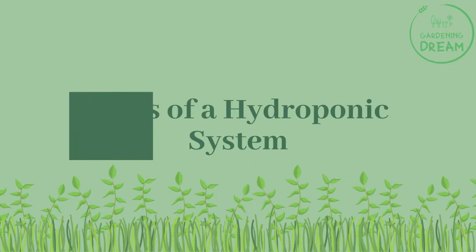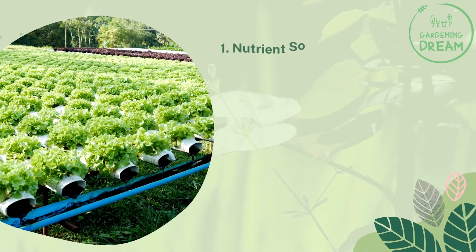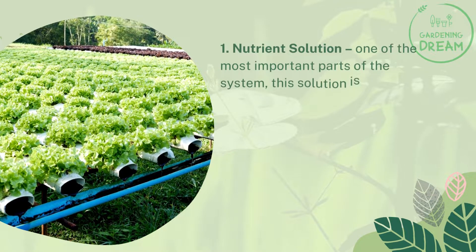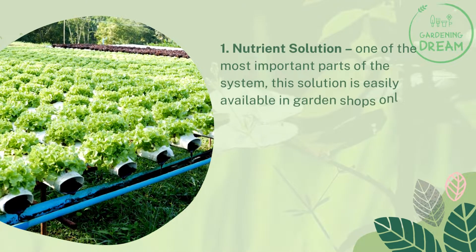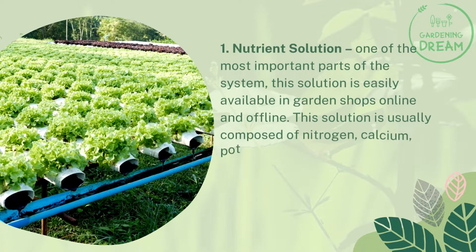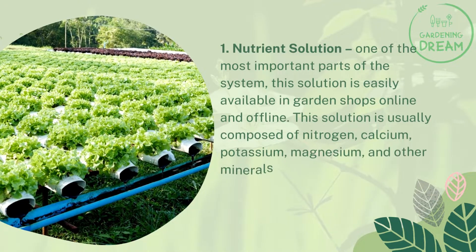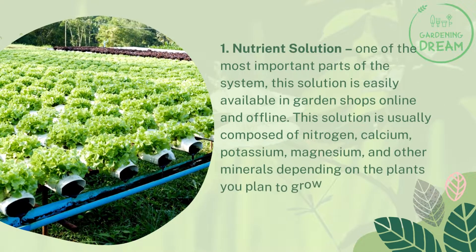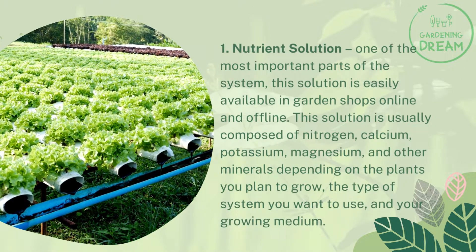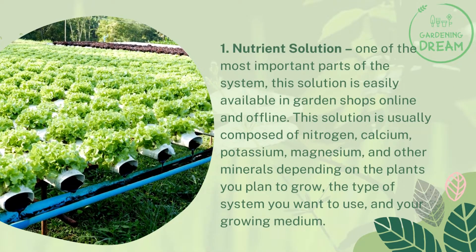Parts of a hydroponic system. Number one: nutrient solution, one of the most important parts of the system. This solution is easily available in garden shops online and offline. It is usually composed of nitrogen, calcium, potassium, magnesium, and other minerals depending on the plants you plan to grow, the type of system you want to use, and your growing medium.